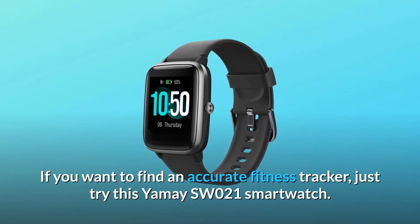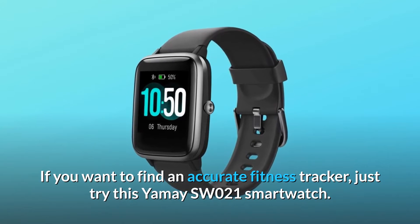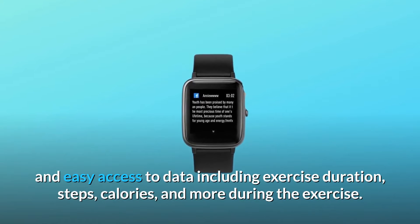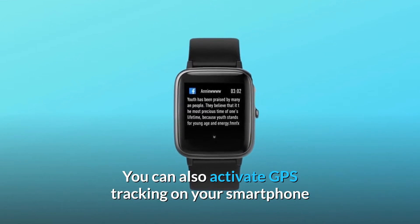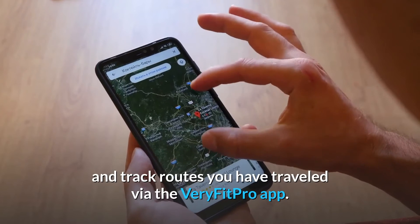If you want to find an accurate fitness tracker, just try this Yame SW021 smartwatch. It can track your data with multiple sports modes and get fast and easy access to data including exercise duration, steps, calories, and more during the exercise. You can also activate GPS tracking on your smartphone and track routes you have traveled via the VeryFitPro app.